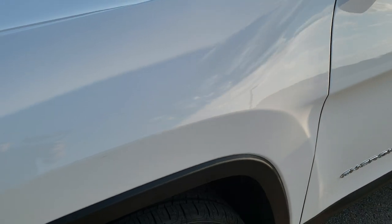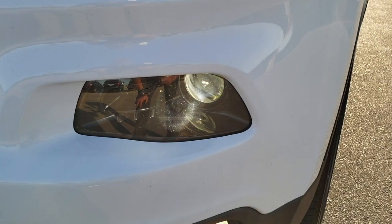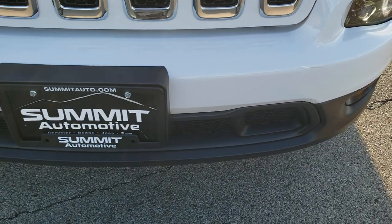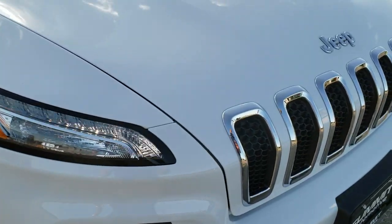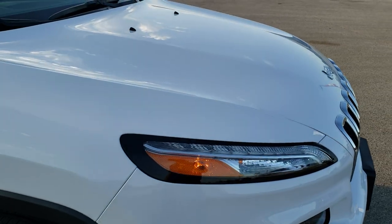The front fender is absolutely perfect — no dents or dings on there. It has the LED running lights, and in 2017 the Latitude comes with HID headlamps and factory fog lights. The front bumper is in really nice shape; didn't see any dents, dings, or cracks on it. You get the chrome trimmed grille with the Latitude, and that hood is in excellent shape — no dents or dings on there either.